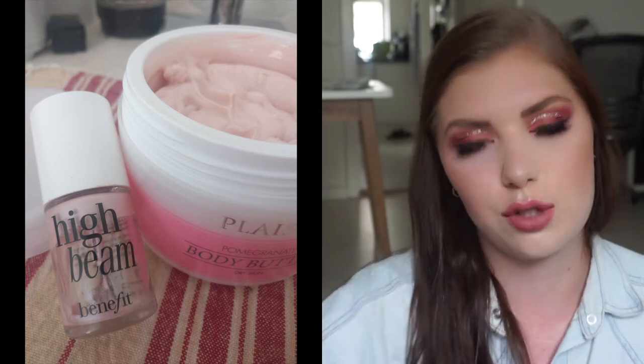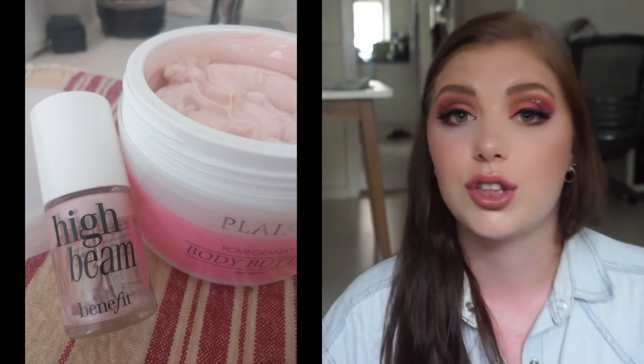This morning, I finished up my Benefit High Beam. I actually didn't finish it — it's completely gone. I poured all of it into a body lotion that I'm going to use, because it lasts me forever if I was going to use three dots on my cheeks. So I mixed it in with a body lotion to make a shimmer shine body lotion. It doesn't give the glittery, shimmery feel, but it gives a slight shine. This is really, really nice in the new body lotion. That smells amazing, because it's with pomegranate.